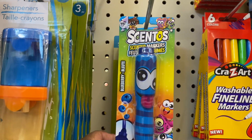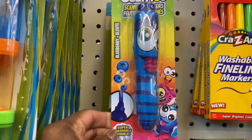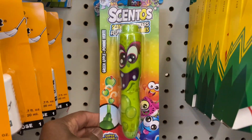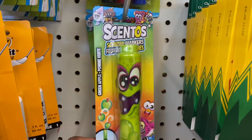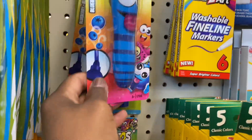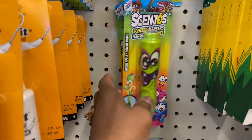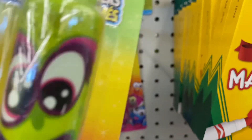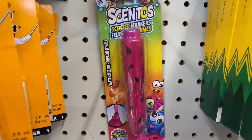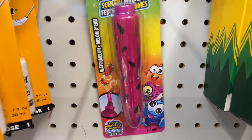Look at these — they're called Scento scented markers. That's really cool. There's blueberry, then green apple with little silly faces. I think those are the only two — oh wait, no, here's another one, watermelon. That's really nice.